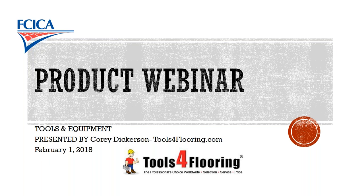Good morning and welcome everyone to this product webinar hosted by the FCICA and ToolsForFlooring.com. We were going to have this session on the floor at the International Surfaces event here in Las Vegas, but due to some connectivity reasons, we're doing it out of the hotel room to avoid any hiccups or delays.